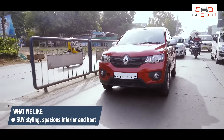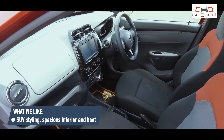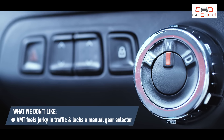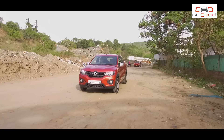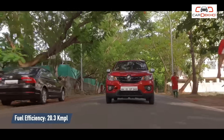So that's been my experience with this little city runabout so far. Its SUV styling, interior space, and air conditioning make the Kwid a likeable car. The AMT lacks refinement but makes city driving tolerable — though a manual gear selector is sorely missed. And of course, the main talking point: the Kwid AMT — kitna deti hai?